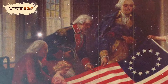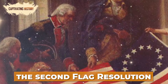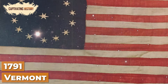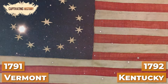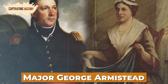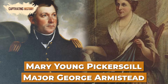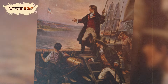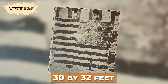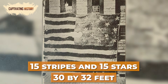The flag changed again on May 1, 1795, when Congress added the Second Flag Resolution, which held that a new star and new stripe should be added when new states were admitted to the Union. Vermont joined in 1791, followed by Kentucky in 1792, raising the number of states in the Union to 15. In 1812, Major George Armistead commissioned a flag maker named Mary Young Pickerskill to make a flag so large that the British would have no difficulty seeing it from a distance. The flag was known as the Great Garrison Flag and was flown at Fort McHenry, measuring 30 feet by 42 feet and featuring 15 stripes and 15 stars, representing the original 13 colonies plus the two new additions.